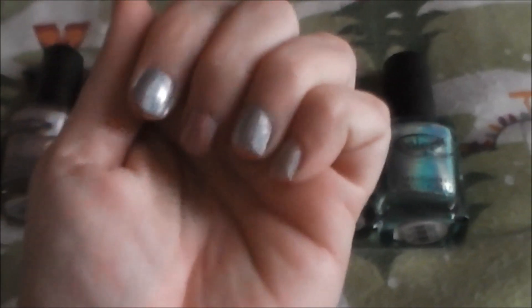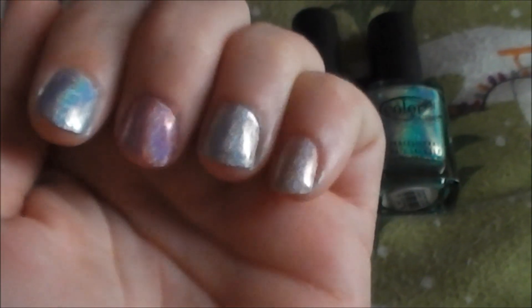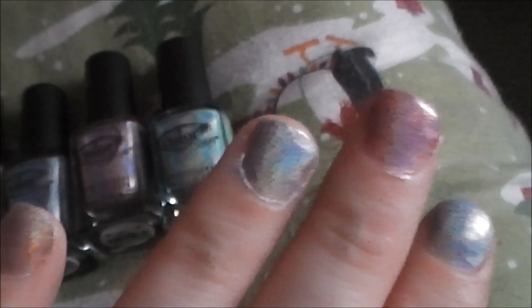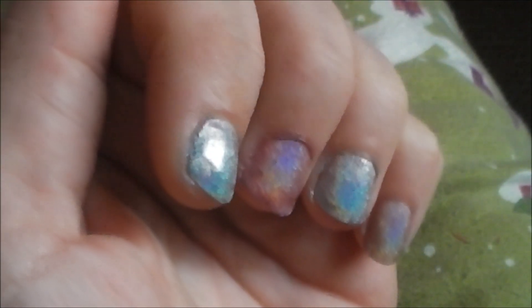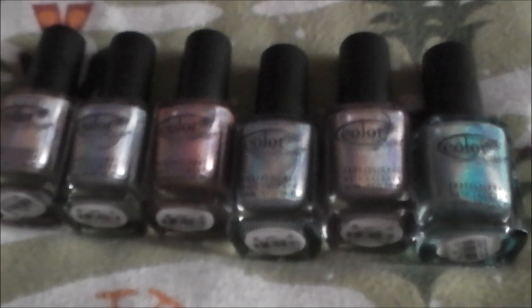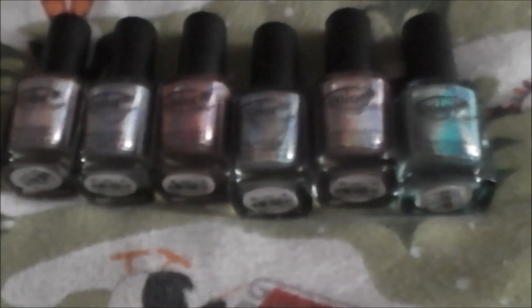Hi my lovelies! Look at the pretty colors — and it's not sunny, I wish it was. Look how pretty! That's not how I paint my nails, I just did them real quick. This was only one coat — look at the rainbow in these!